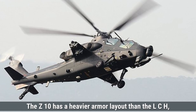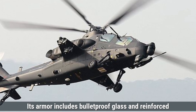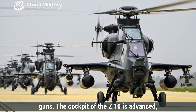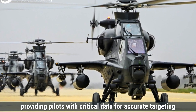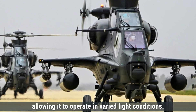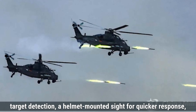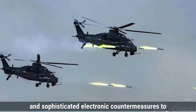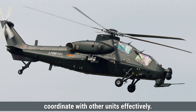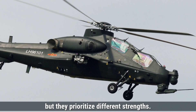On the other hand, the Z-10 has a heavier armor layout than the LCH, designed to provide stronger protection, especially in ground attack missions. Its armor includes bulletproof glass and reinforced panels around the cockpit and vital components, protecting the crew from small arms fire and light machine guns. The cockpit of the Z-10 features digital multifunctional displays and a heads-up display, providing pilots with critical data for accurate targeting and situational awareness. Like the LCH, the Z-10 cockpit is also night vision compatible. Its avionics include an advanced fire control radar, a helmet-mounted sight, sophisticated electronic countermeasures, GPS, and navigation aids. Both the Prachand and Z-10 offer well-rounded armor, advanced cockpits, and capable avionics, but they prioritize different strengths.